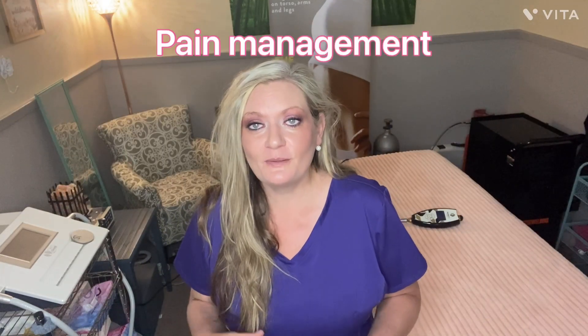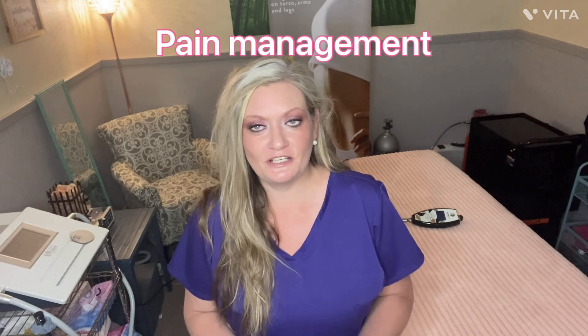I'm excited to share my results using the new machine I'm certified in — the targeted cryo machine called Casein. It is wonderful for pain management. I am so blown away by it, and I have done more pain management than anything else so far with this machine. It is very versatile, and the Casein is one of a kind.